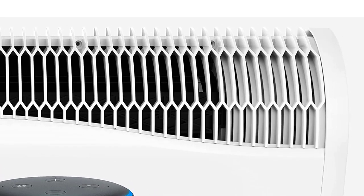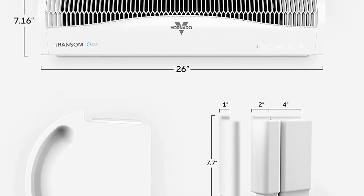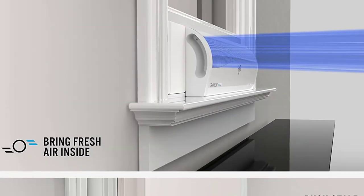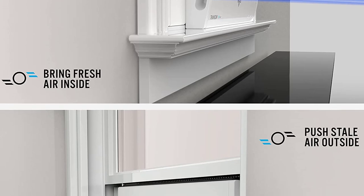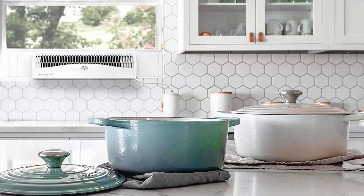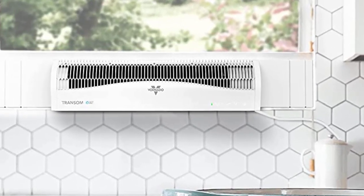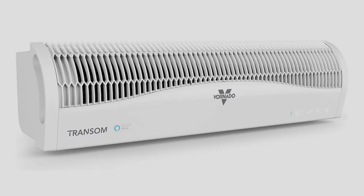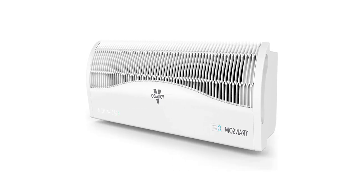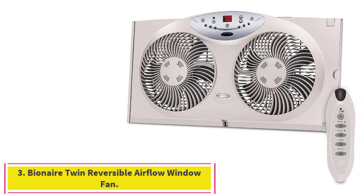The Transom AE is a complete reimagining of what a window fan should be. The air chamber abundantly draws fresh air from the outside in or reverses electronically to exhaust stale air out. At half the height of conventional window fans, it is easy to install, blends elegantly into the space, and preserves your view. It seals off windows 26 to 40 inches wide with the patented Soft Fit system that provides a sleek, snug fit without having to remove your screen.